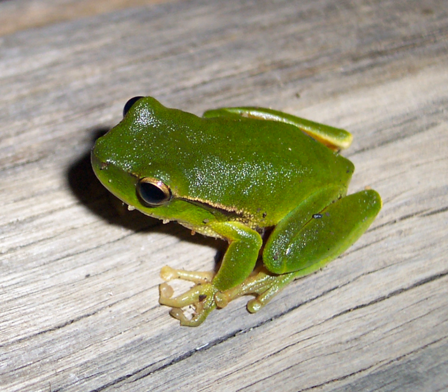The leaf-green tree frog is a species of stream-dwelling frog, native to Eastern Australia from the Queensland-New South Wales border south to Sydney.